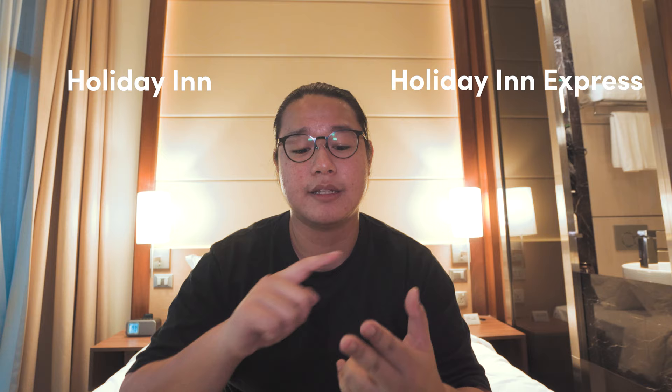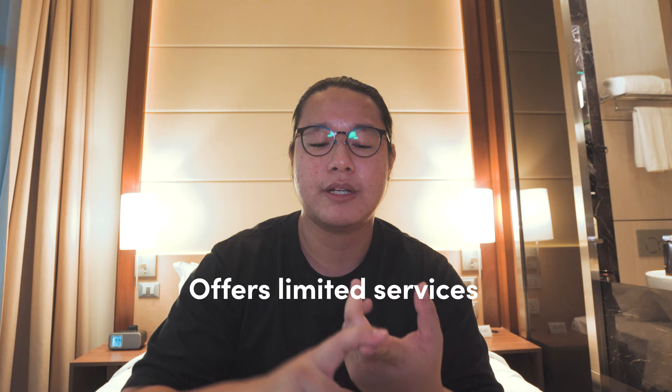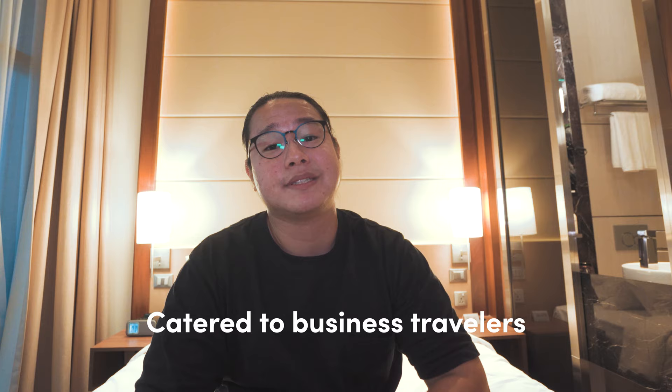A fun fact we found out is that there's Holiday Inn and Holiday Inn Express — the difference is that Holiday Inn Express offers limited services while Holiday Inn offers your typical full hotel services. Also, Holiday Inn Express is catered more towards business travelers rather than families. Another fun fact is that all rooms in this hotel are of the same type — just different views. The size and features are about the same for every room.